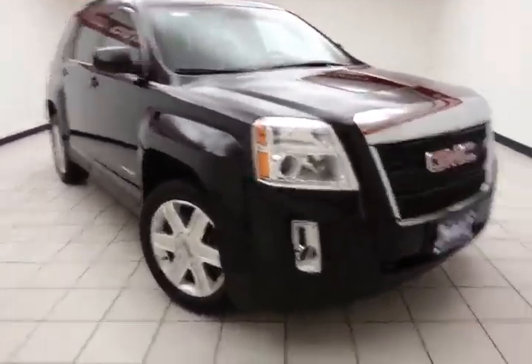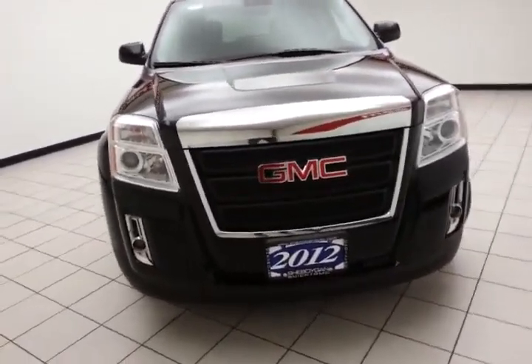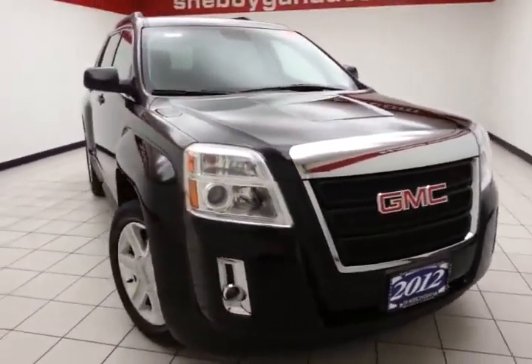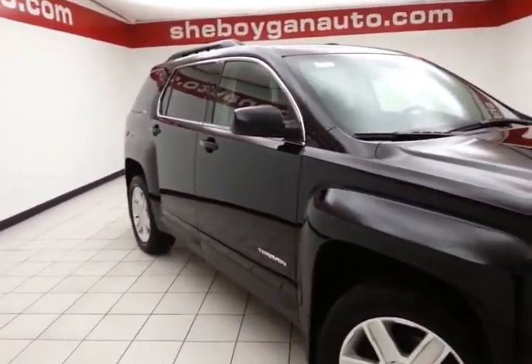Welcome to Cheboygan Chevrolet Chrysler Center. Today's special is a 2012 GMC Terrain SLE, stock number Z3738XA, with 51,000 miles. As a one-owner local Terrain, it comes to us with a clean AutoCheck history report.